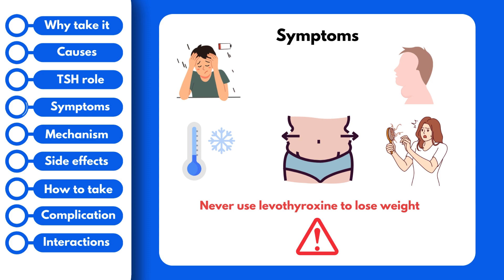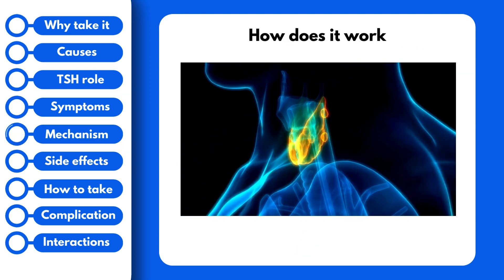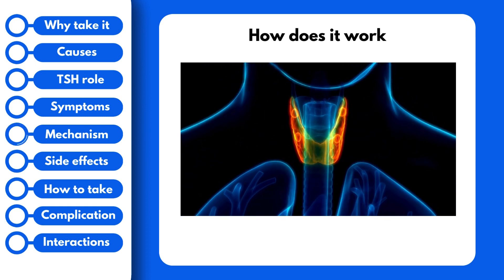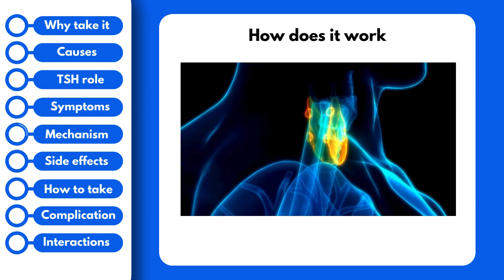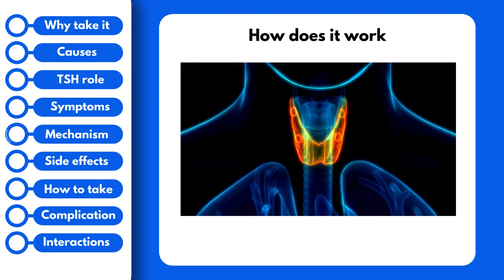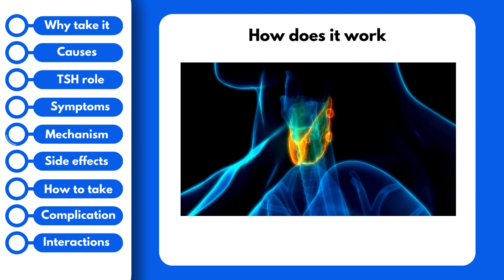Now let's talk about how the drug works. Levothyroxine is a synthetic form of the natural thyroid hormone T4, which is found in the body. When you take it, it works in the same way as natural T4 to regulate metabolism and prevent all of those troublesome symptoms.